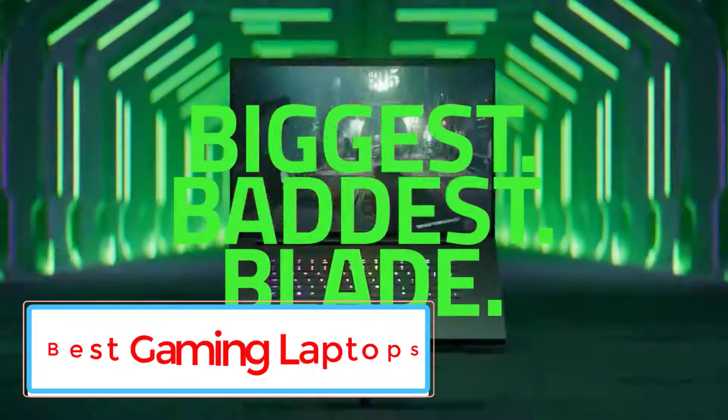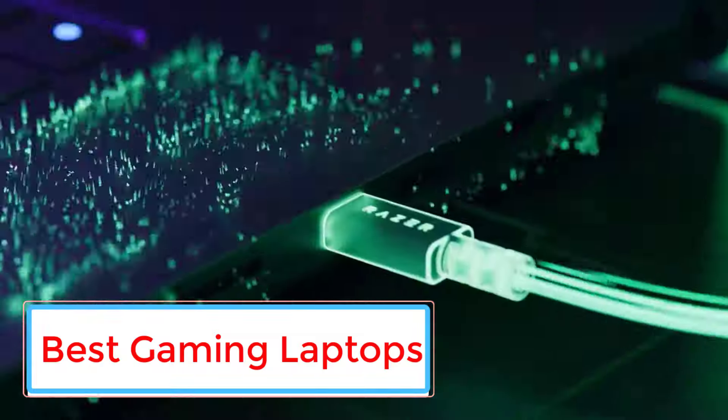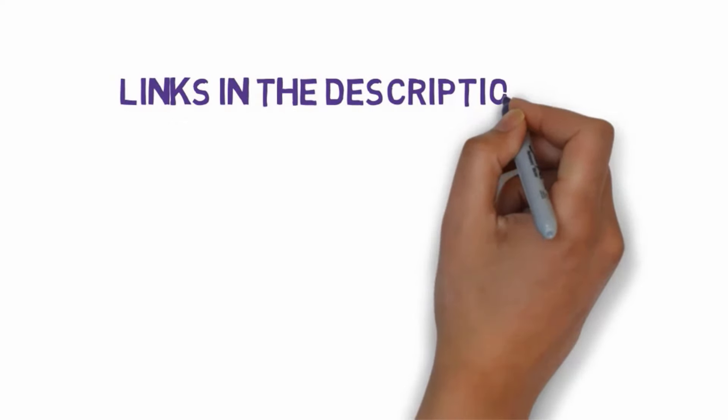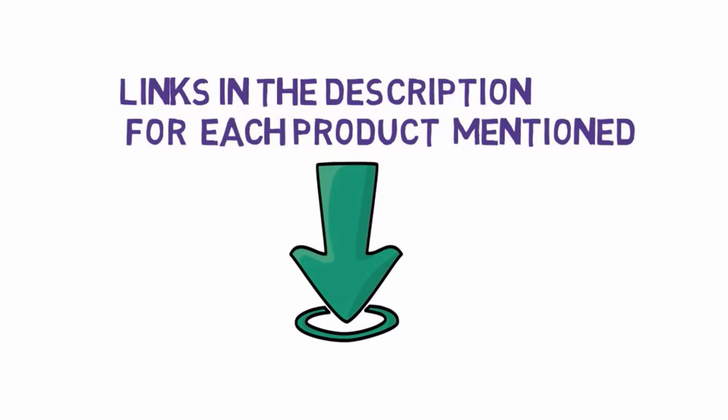Are you looking for the best gaming laptops? In this video we will look at some of the best gaming laptops on the market. Before we get started, we have included links in the description, so make sure you check those out to see which one is in your budget range.